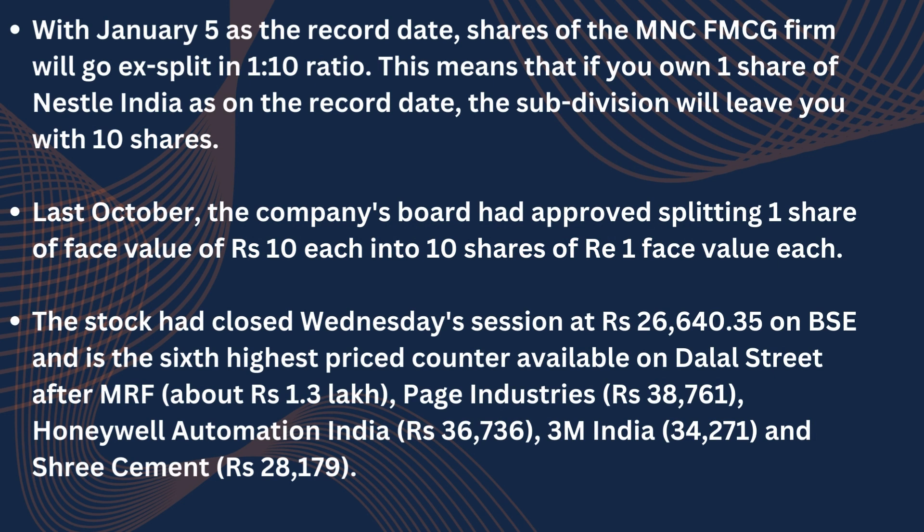The stock had closed Wednesday's session at ₹26,640.35 on BSE and is the sixth highest priced counter available on Dalal Street, after MRF at about ₹1.3 lakh, Page Industries at ₹38,761, Honeywell Automation India at ₹36,736, 3M India at ₹34,271, and Shree Cement at ₹28,179.